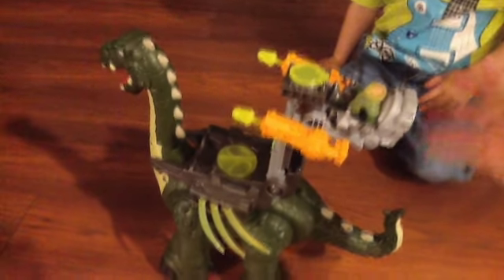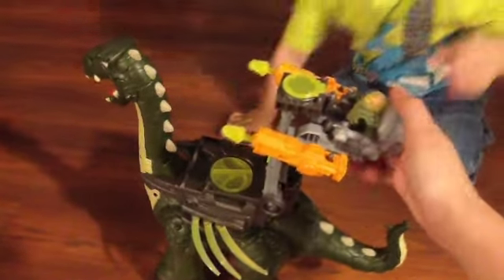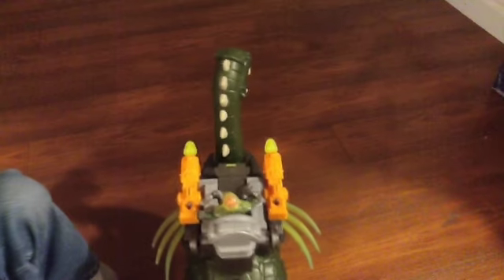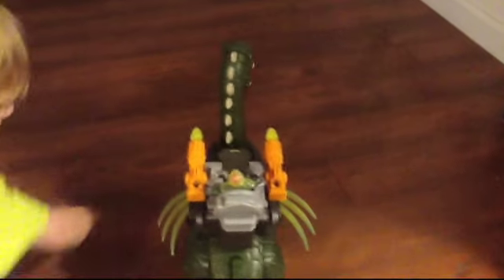He'll fire if you push the seat down. He'll fire.